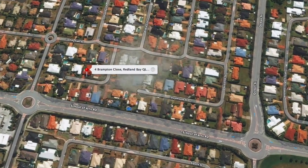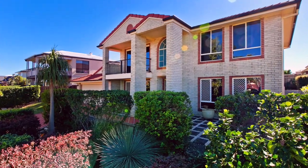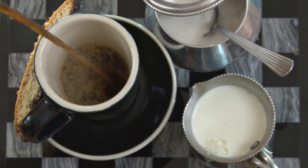Situated in Redland Bay and providing bay glimpses and beautiful breezes, this private cul-de-sac address in an elevated position with commanding street appeal is ideally located close to local shops, cafes, gym and boat ramp.